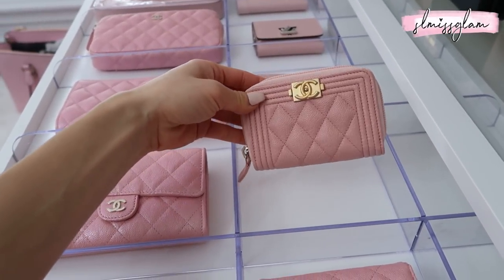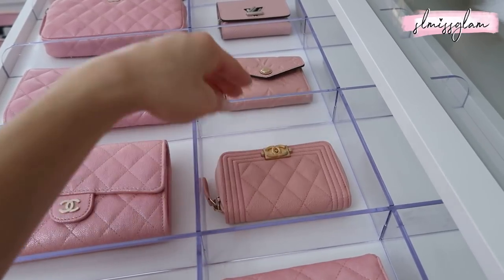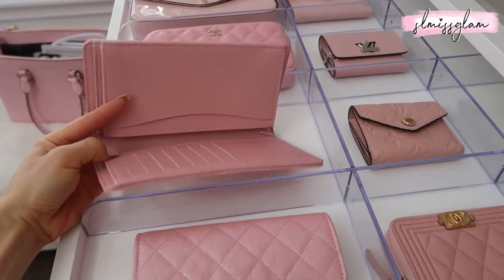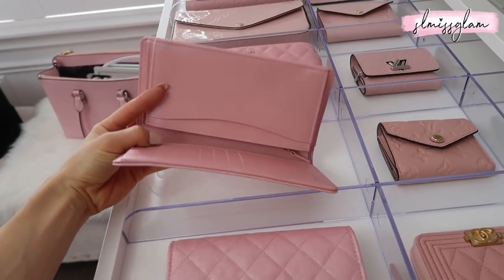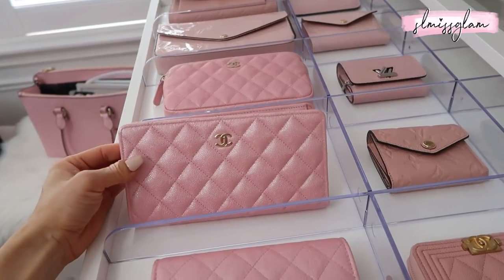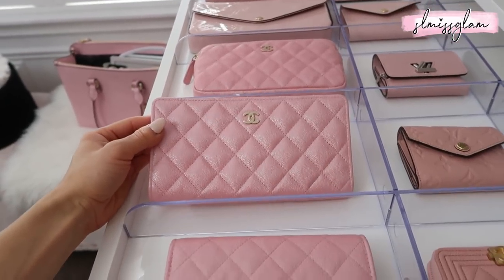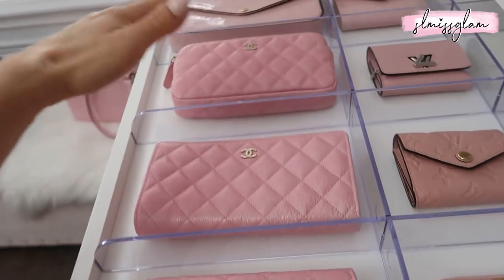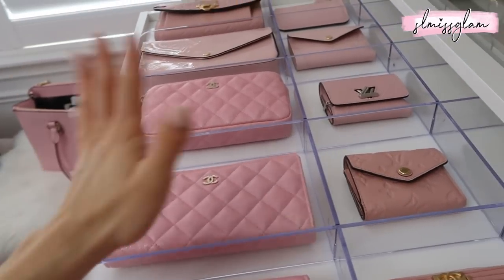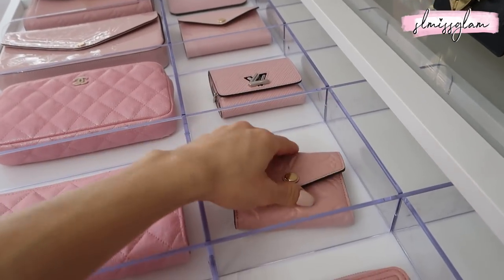Right here is a small classic Chanel wallet — I love the gold hardware with this rose pink. Moving on, this next one I like a little less because it doesn't have a zipper, so I'd worry about cards and cash falling out. But I had to grab as many pieces as I could when this iridescent collection came out — it literally sparkles in person. It is by far the prettiest pink I've ever seen. I found pieces in both the US and Canada from Chanel stores, and they sold out so fast. Right here is the Rose Ballerine wallet — the smallest wallet I own — and I've used it a lot while traveling.